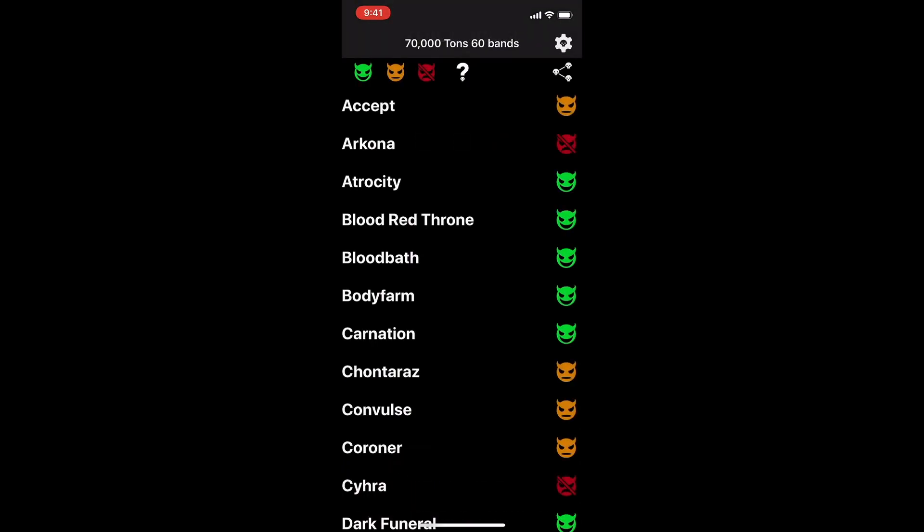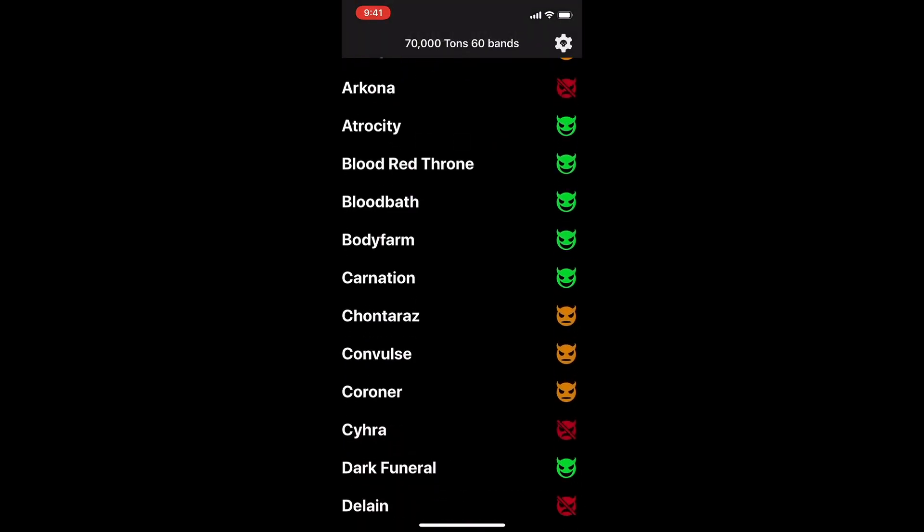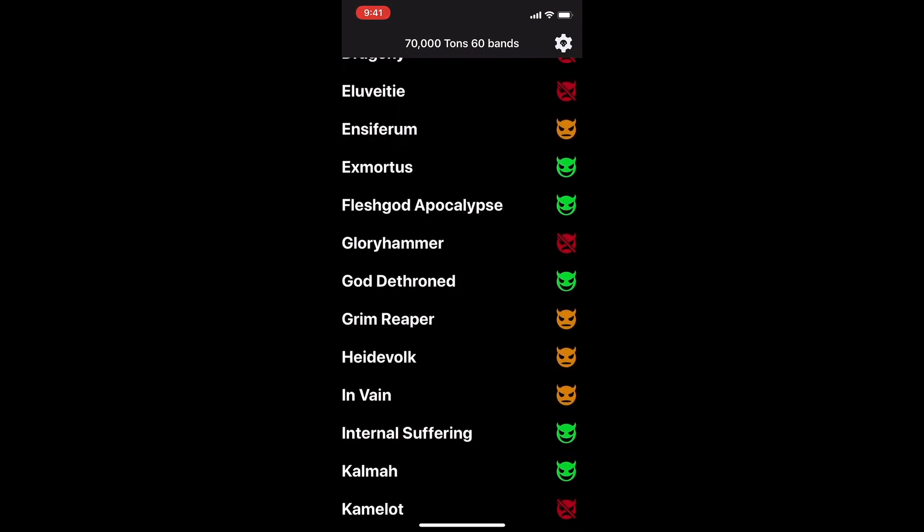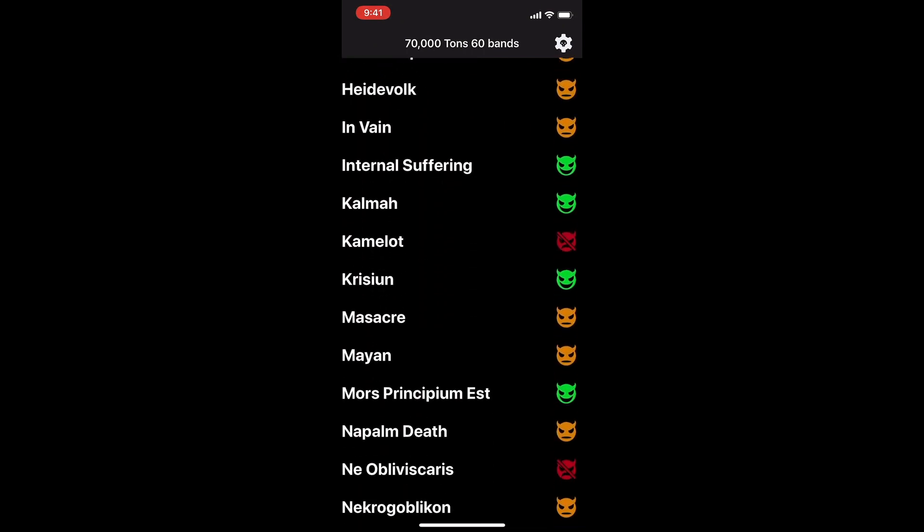This is the new 70k Bands app for the 2020 edition of the 70,000 Tons Metal Cruise. This is the unofficial application by survivors for survivors.